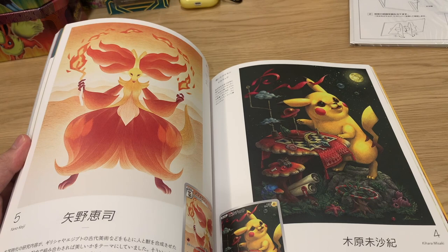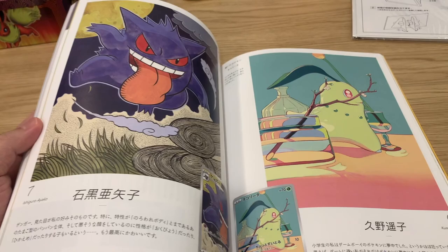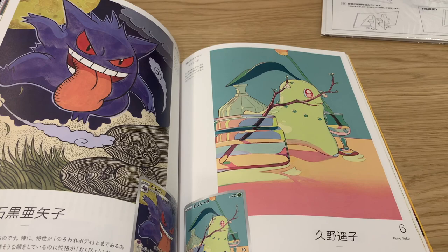It's Finneon's last evolution - really really dope. This kind of artwork is almost like a Dali style, isn't it - really old school, really cool. And then that Chikorita by Kuno Yoko.